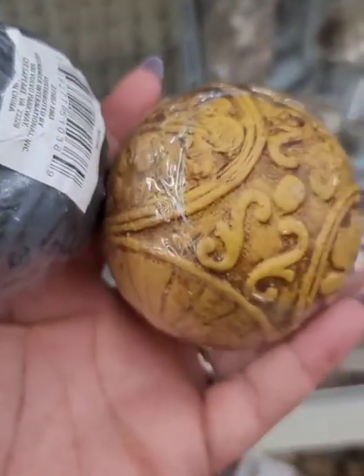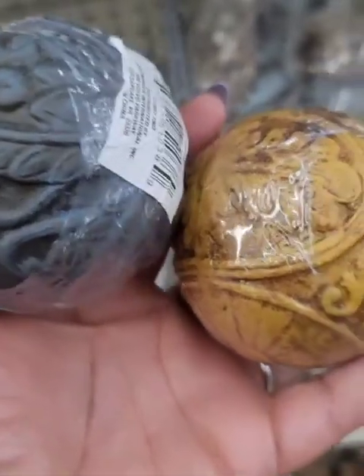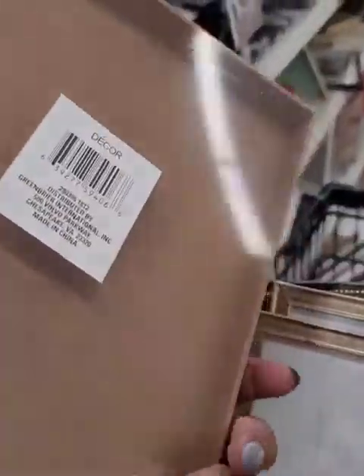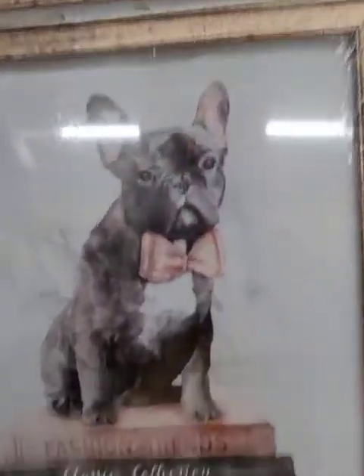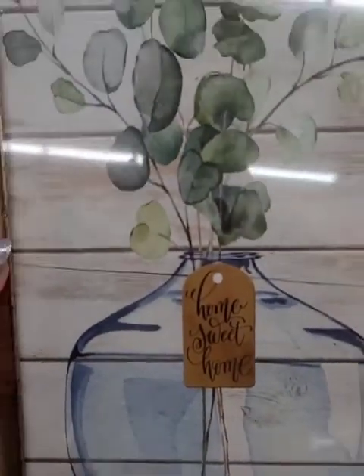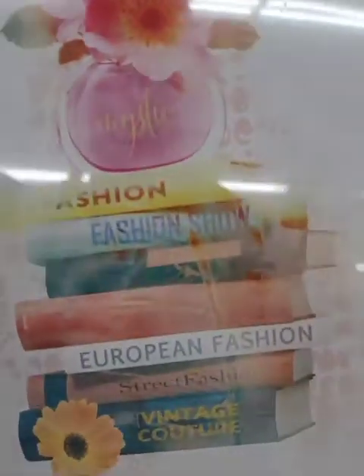I have these decorative balls and I'm going to get them to incorporate with the other gold decorative balls I got from here, because I'm adding glue to my harvest decor. Again, great wall art. This is the only one I see — it's like a shadow box. 'It's the little things in life.' I think I am getting this one though.